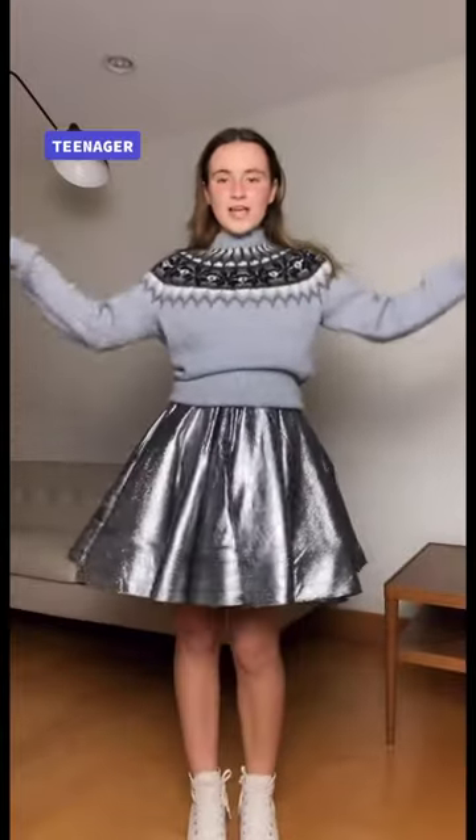Hi, I'm the teenager. This is how I style the sweater. I am in this fun dress with the sweater tucked over it, and then I have these white converse.